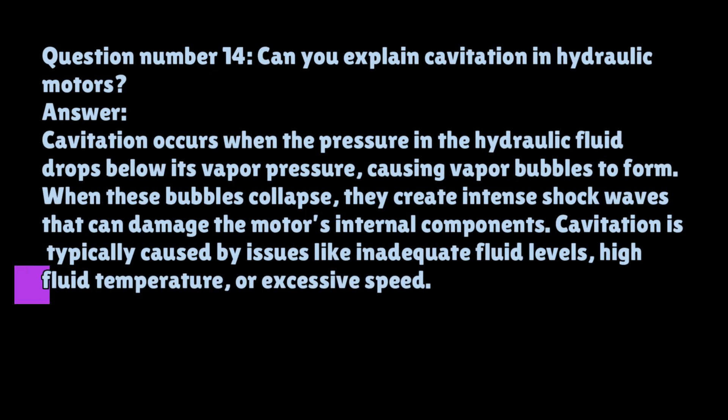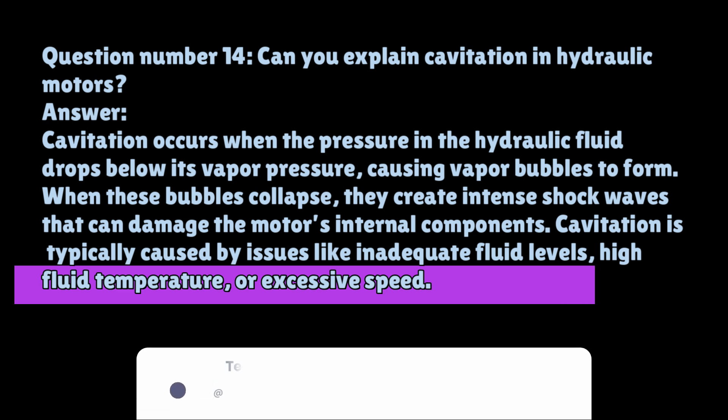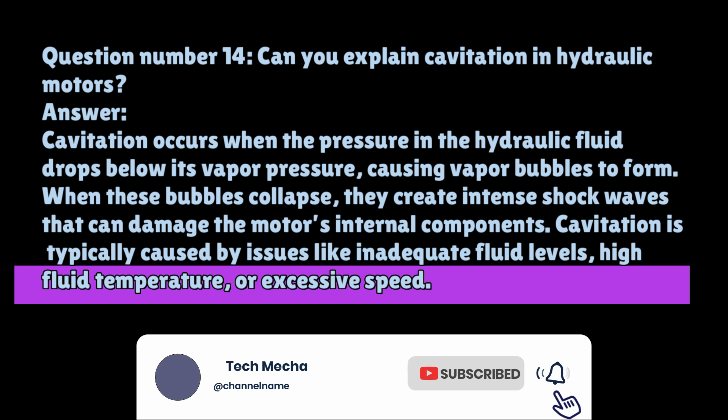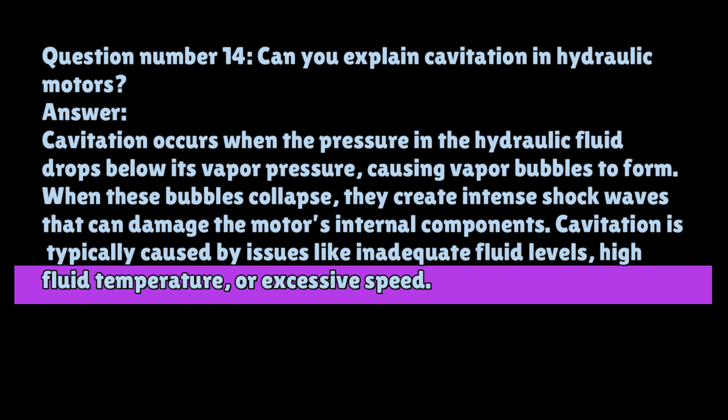Question number fourteen: Can you explain cavitation in hydraulic motors? Cavitation occurs when the pressure in the hydraulic fluid drops below its vapor pressure, causing vapor bubbles to form. When these bubbles collapse, they create intense shock waves that can damage the motor's internal components. Cavitation is typically caused by issues like inadequate fluid levels, high fluid temperature, or excessive speed.